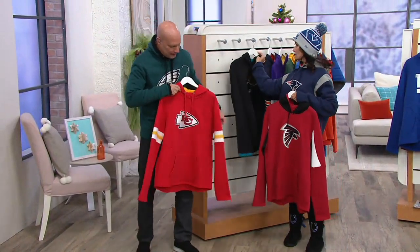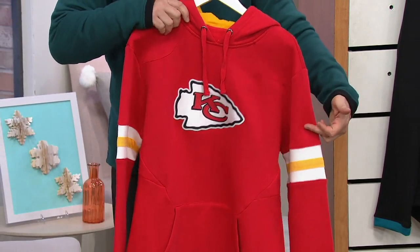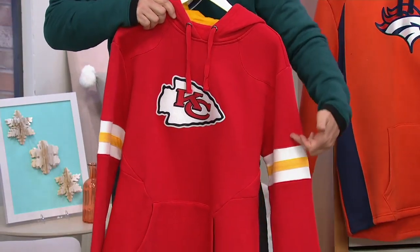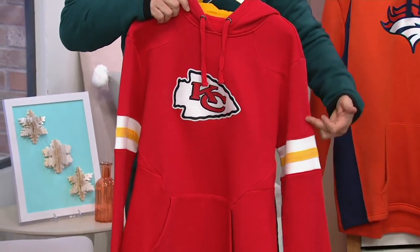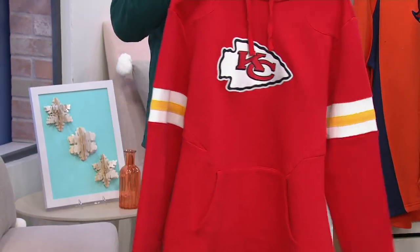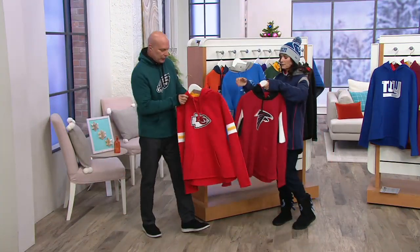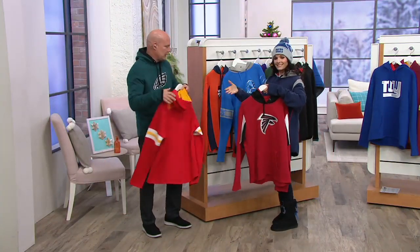The Kansas City Chiefs again — the feature that's so unique for all teams with stripes on their jerseys is that the stripe runs down the arm. It's very distinctive. And the alternate color is on the inside of the hood for the Kansas City Chiefs.